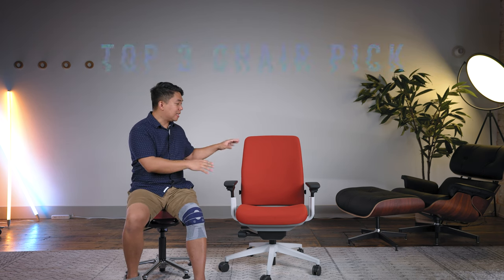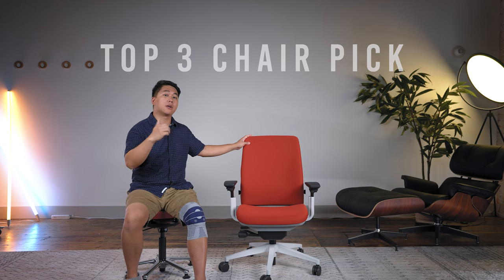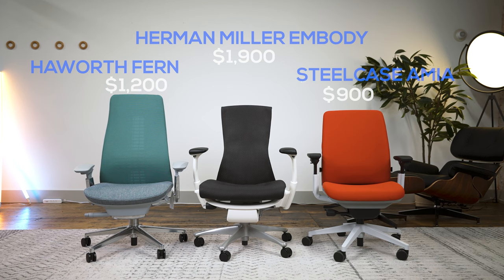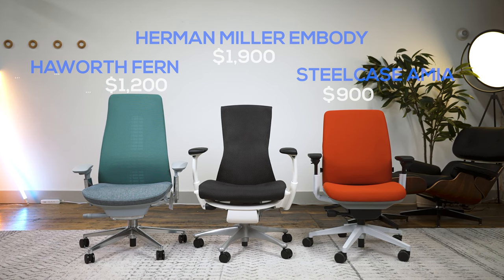As I said before, this falls into my top 3 chair picks of all time, including the Haworth Fern and the Herman Miller Embody, but it is the cheapest of the three, coming in fully loaded at about $900-ish.